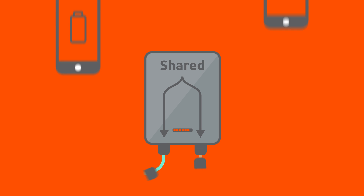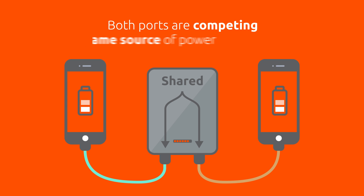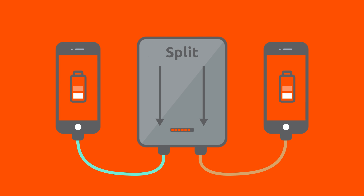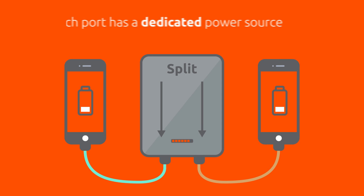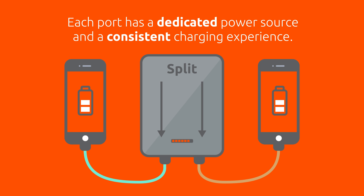Number four, if you are using a multi-port charger with shared circuitry, a device may charge slower if another device is plugged into the other USB port, because both ports are competing for the same source of power. On the other hand, chargers with split circuitry maintain that each port has a dedicated source of power, offering a consistent charging experience through each port. So regardless of what you're charging on one port, when you plug in a second device, each device will charge at its optimum rate.